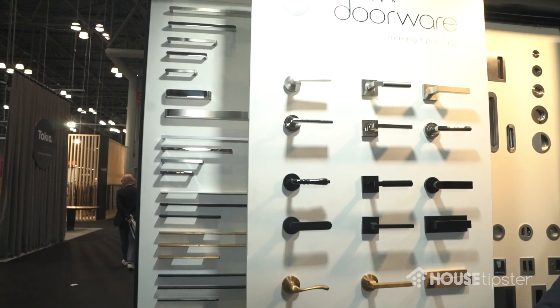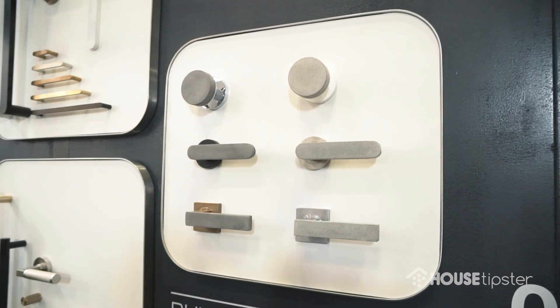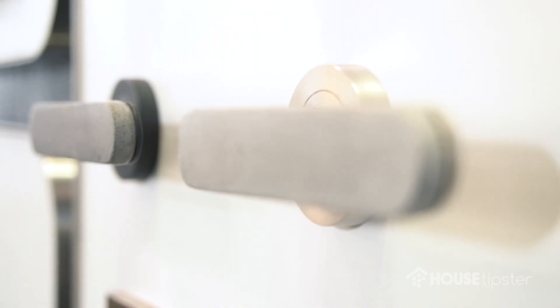You're also up for an award at this show. Yes, and that's with a new bullet and stone collection. So it's a glass reinforced concrete that we're doing, which is a very beautiful line. Yeah, it's very, very sexy.